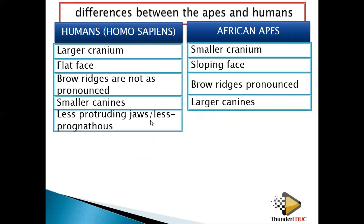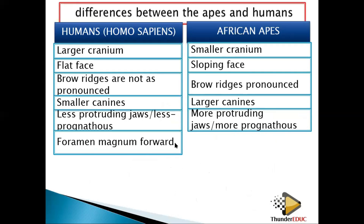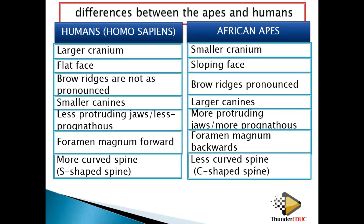So for humans the jaws are less protruding — we can say less prognathous — while this one is more protruding, so we say it is more prognathous. The foramen magnum is forward for humans, while for apes the foramen magnum is backward, and this helps in determining whether the animal is walking on two limbs or four limbs. We are also saying that humans have a more curved S-shaped spine, while apes have a less curved C-shaped spine.